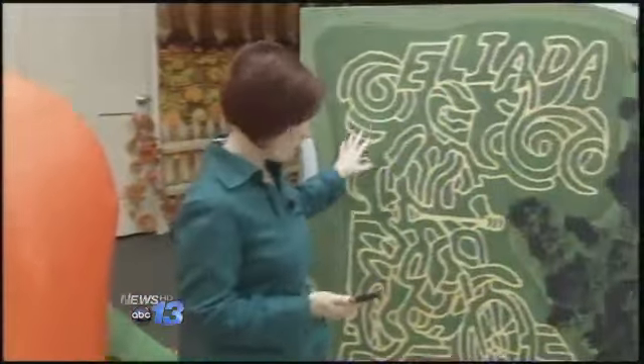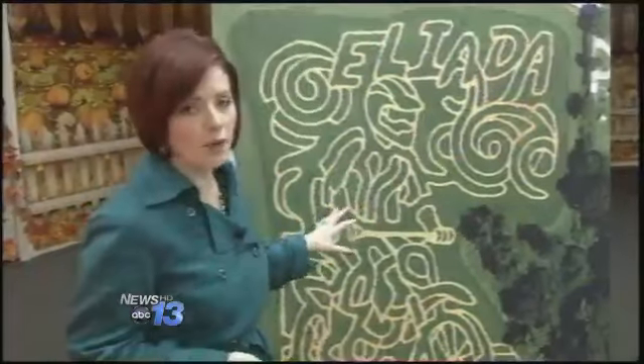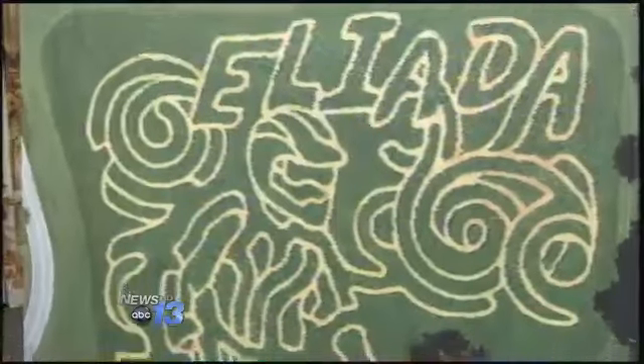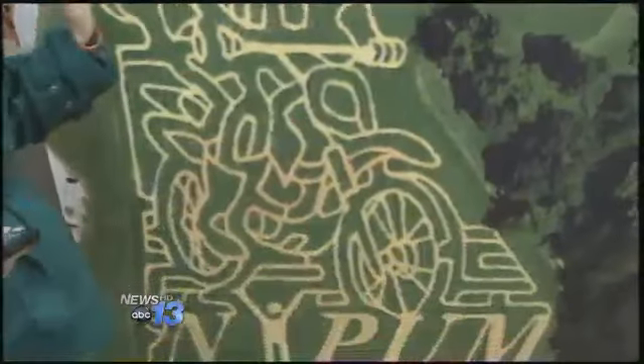And there is the incredible maze, and that really does draw a lot of people here. We've seen that over the last two years. This is the third year for the maze, and it is a lot of fun. People have really shown up and had a great time.